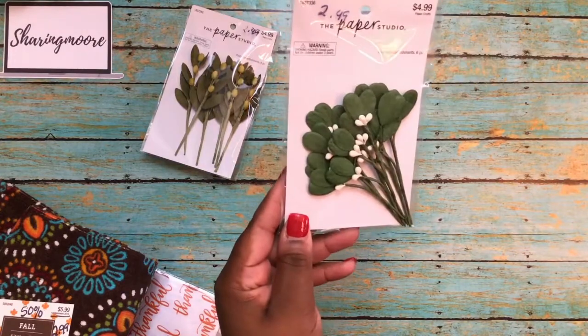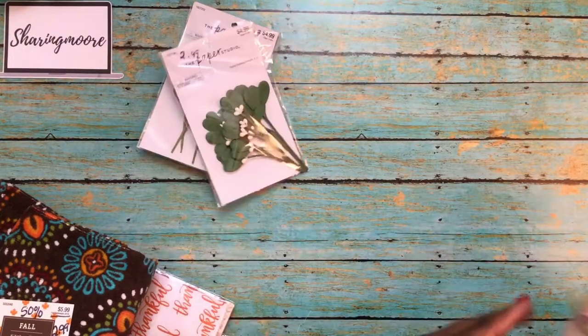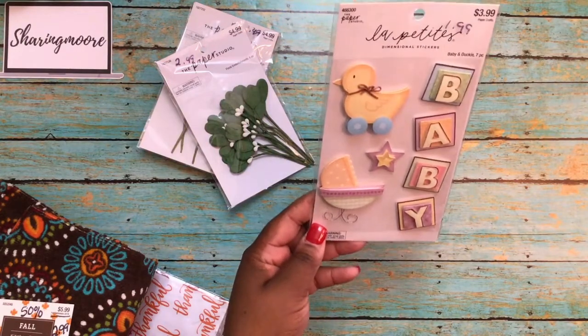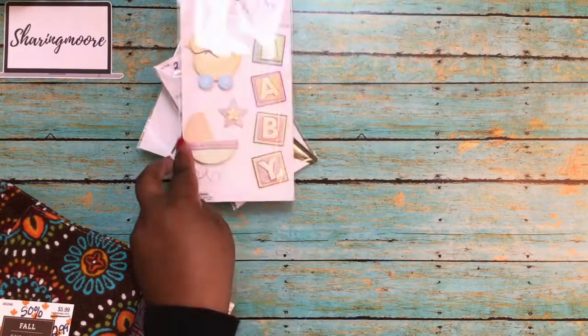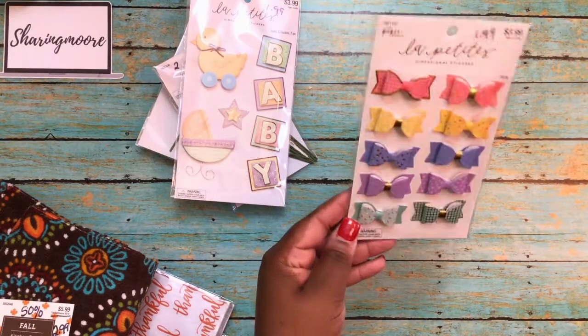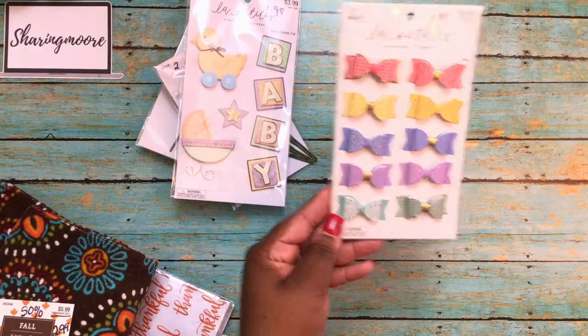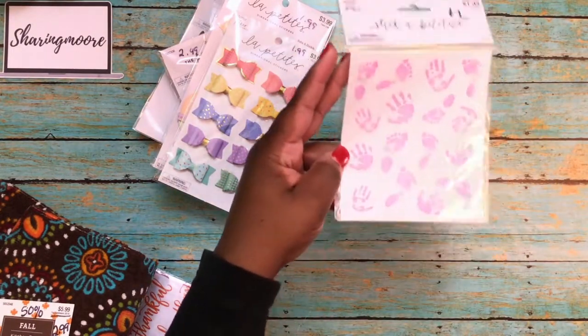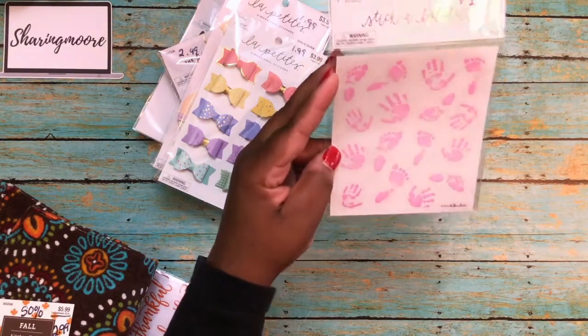I'll be making some more of these little embellishments to send to her for her challenge. This was regularly $4.99, came down to $2.49. Then I picked up these baby and duck stickers — seven pieces, regularly $3.99, those were $1.99. I also got some of these bows — 10 pieces, regularly $3.99, those came down to $1.99.